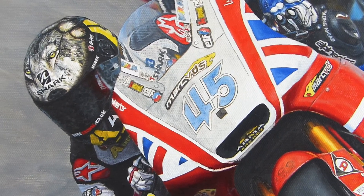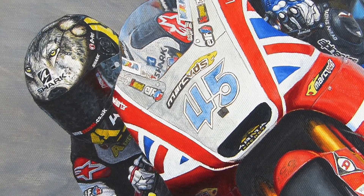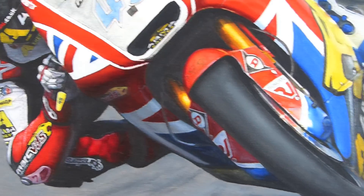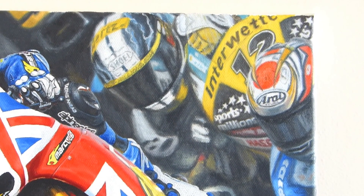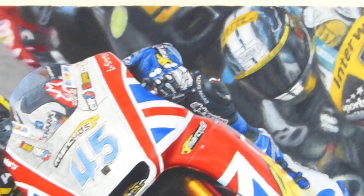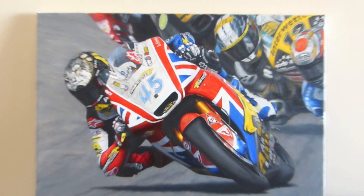I've got that to finish off, and as you can see I've got the shark helmet done very, very nicely. All of Scott's leathers are done. I've got a little bit left to do on the mudguard, but the bike's looking quite good and the guys in the background — Johan Zarco, Tom Looty and Nakagami — chasing Scott down from his amazing win at Silverstone.